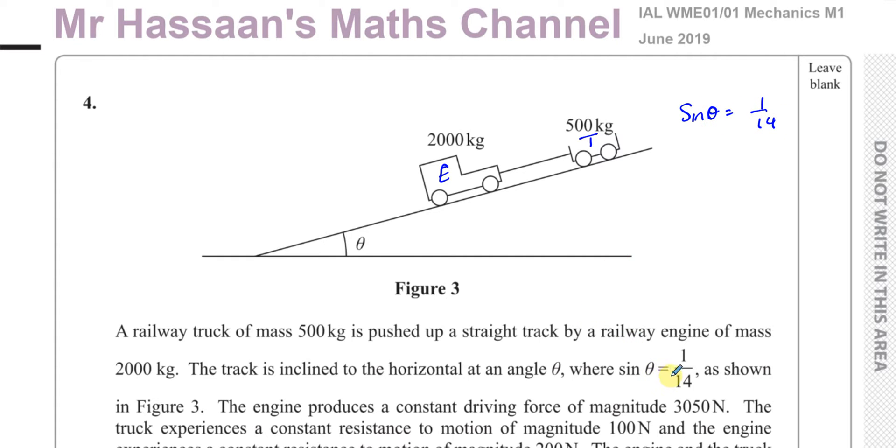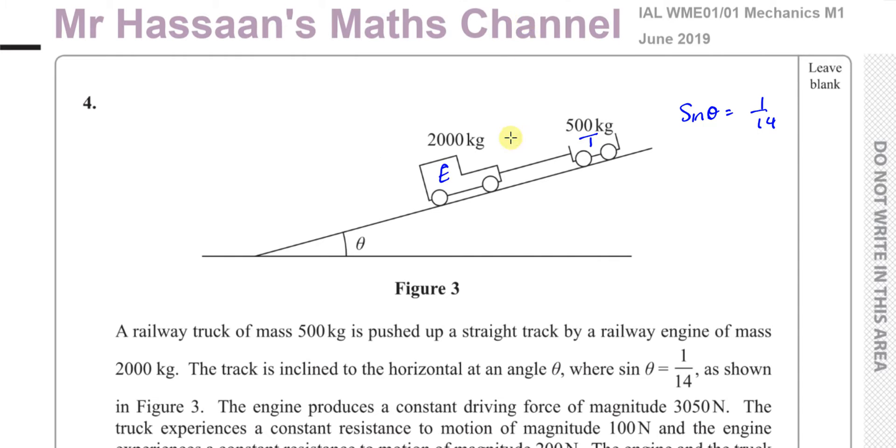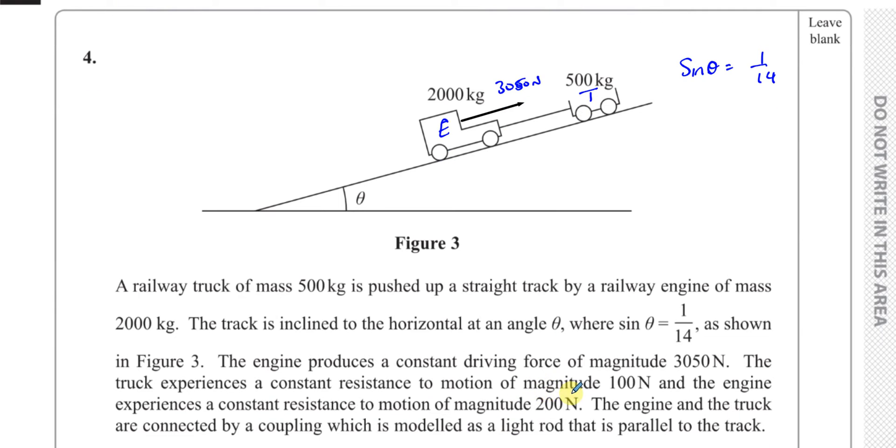The track is inclined to the horizontal at an angle theta where sine theta equals 1 over 14. The engine produces a constant driving force of magnitude 3050 newtons — that driving force is pushing the truck upwards. The truck experiences a constant resistance to motion of 100 newtons and the engine experiences a constant resistance to motion of 200 newtons.